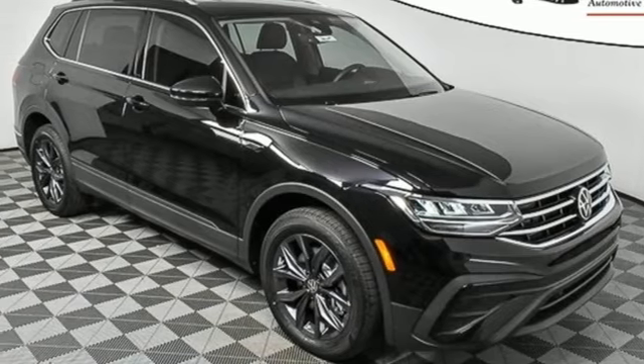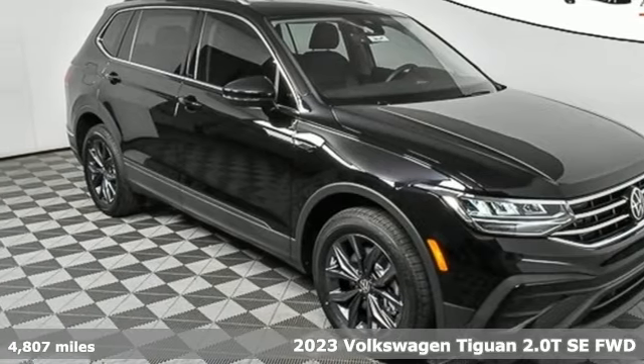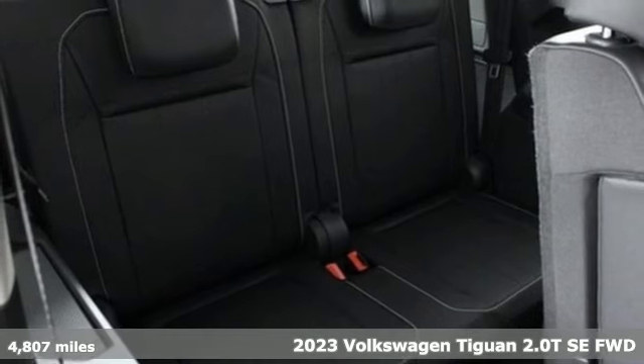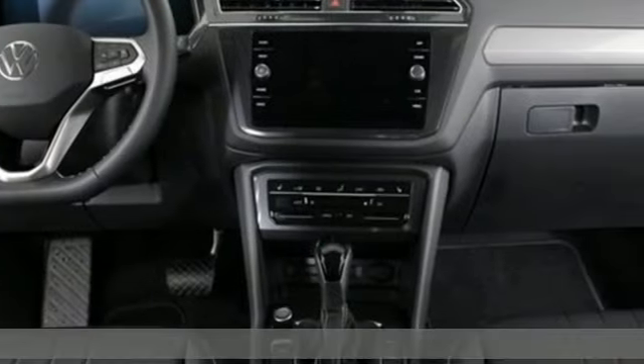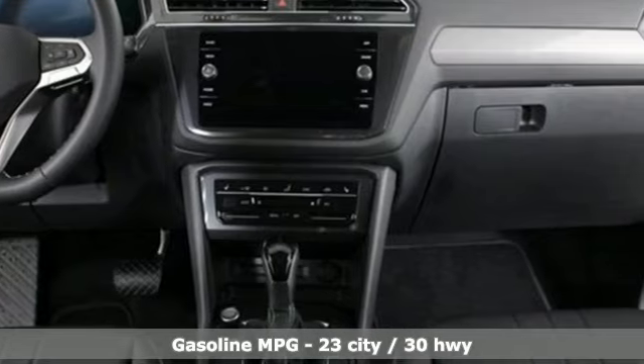Here's a new 2023 Volkswagen Tiguan. Sophistication, space, and common sense are the essence of this adaptable utility vehicle. It comes nicely equipped with features you'll love.